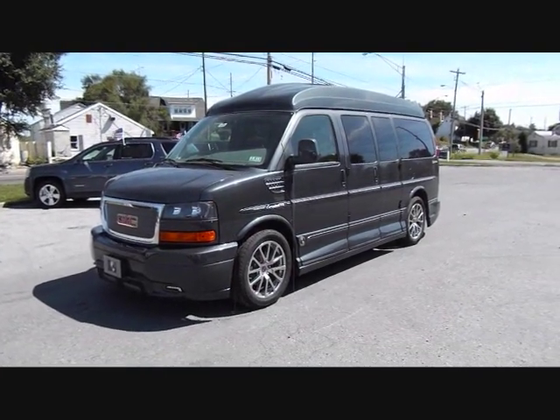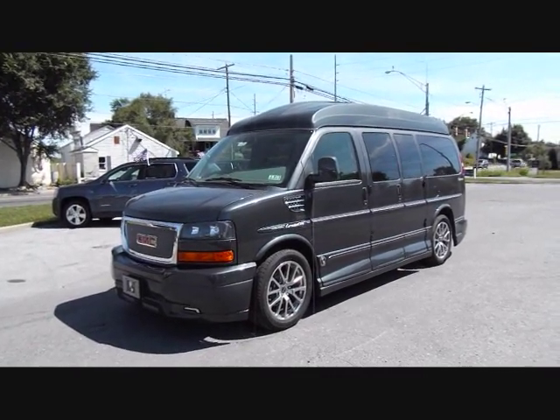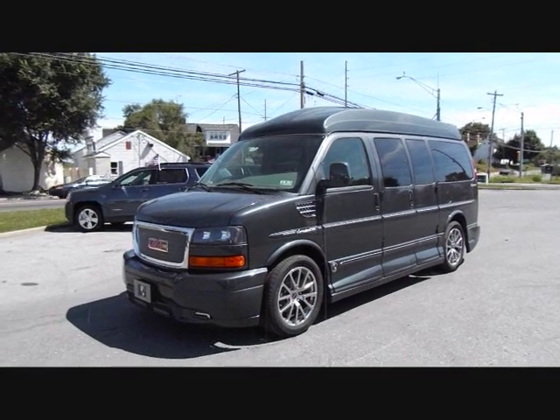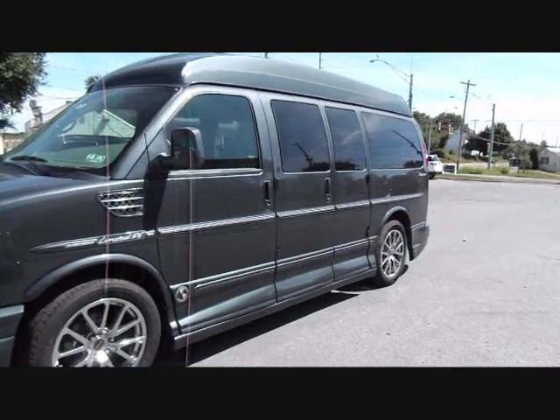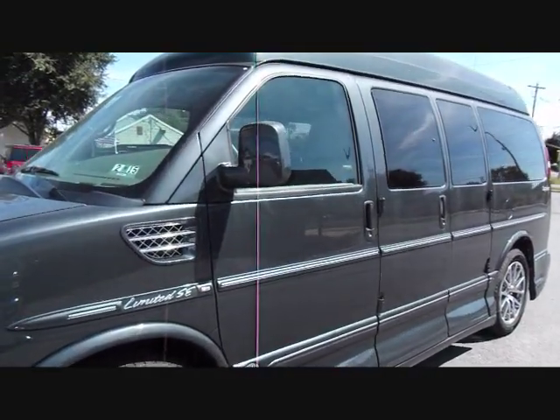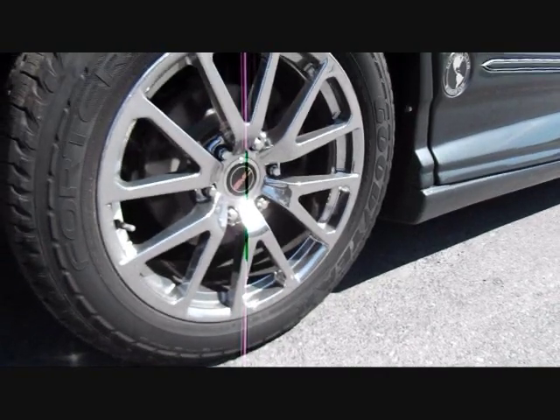Hey GMC fans, here we have a 2014 Savanna Conversion Van. This is the Limited SE model with the Explorer package. As you can see, it has a gray exterior, the turtle top, and alloy rims.